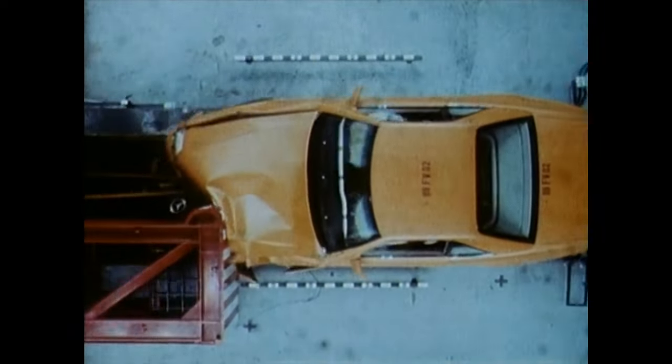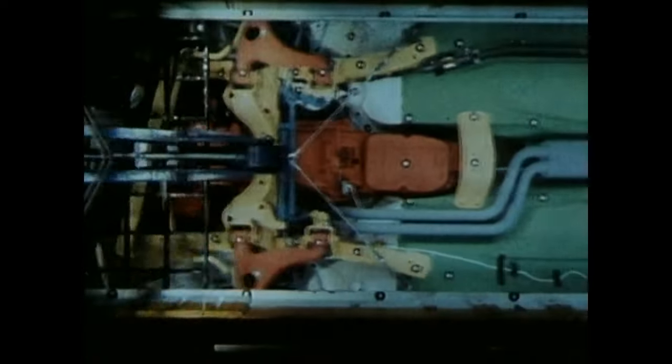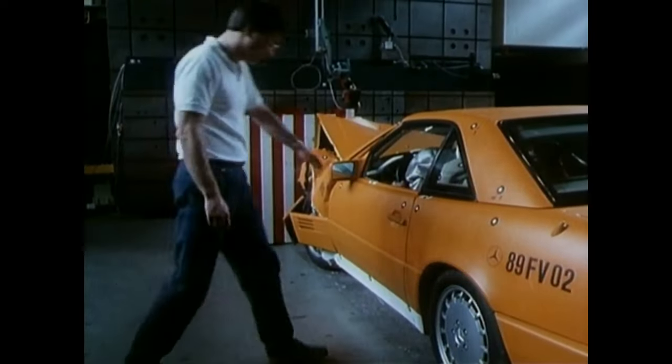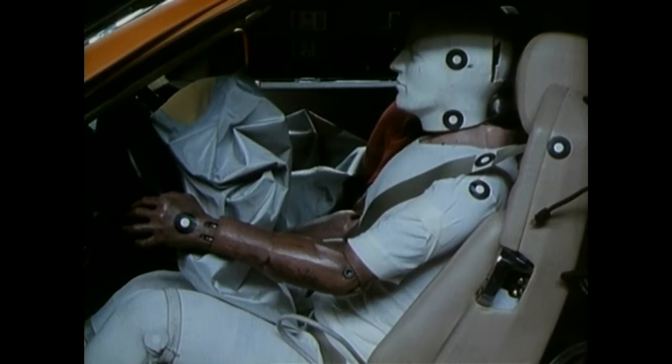In safety concerns, the new SL easily overtakes its predecessor. Despite the missing roof frame, the safety standard for an enclosed body style was met for the first time. A stable passenger compartment, especially designed for the needs of a cabriolet, accomplished that.